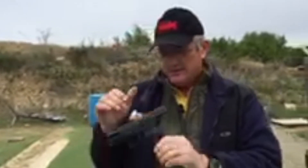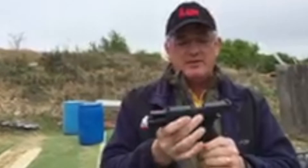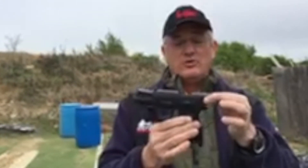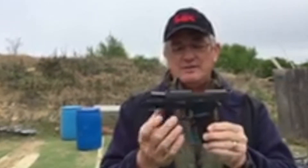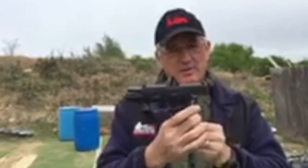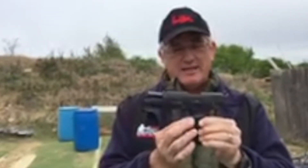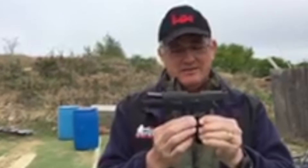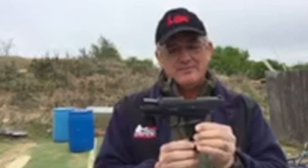The SIG is the latest version of this. Ambidextrous slide release. Good solid grooves cut in the slide so that we can hang on to it. Trigger safety system just like the Glock. True striker fire gun. A little bit better grip even than the H&K, I think, for most hands. Very easy gun to operate. Push button for the magazine release just like the Glock — very positive however. Both have cocking ledges and good sights straight out of the box.